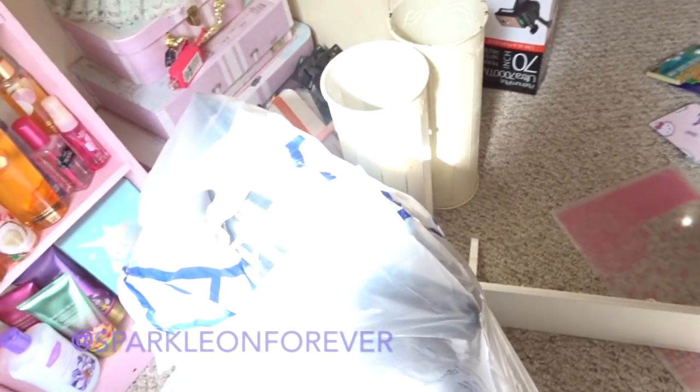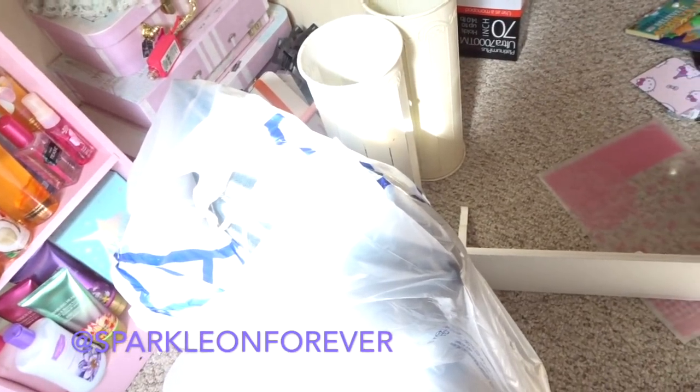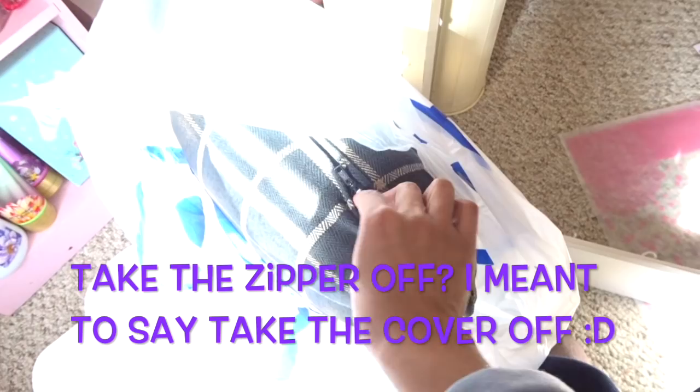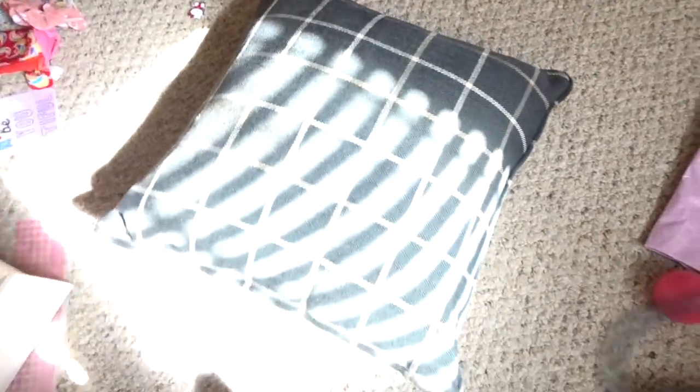I'm going to show you guys a few things I got from Goodwill. I went yesterday and I found just a few things I wanted to show you. I found this plaid pillow which I thought was awesome, and you can take the zipper off, which is what I'm going to do so that I can wash it. It's just a little plaid pillow because I'm trying to go for that farmhouse look.